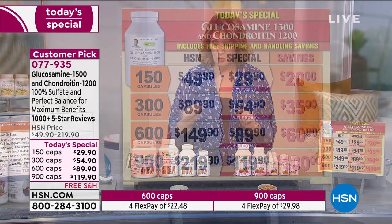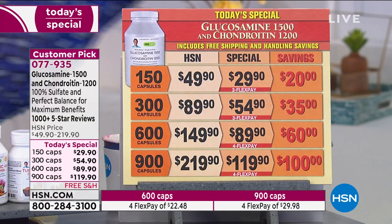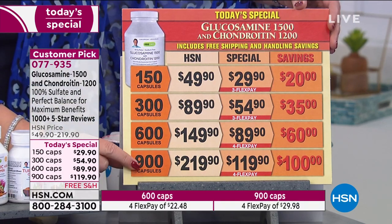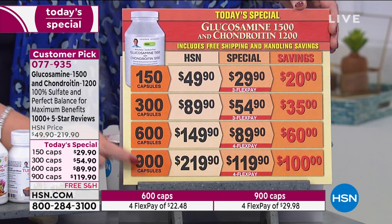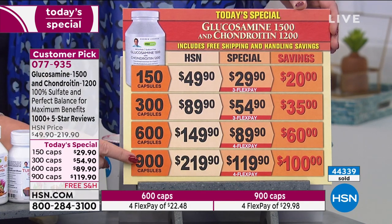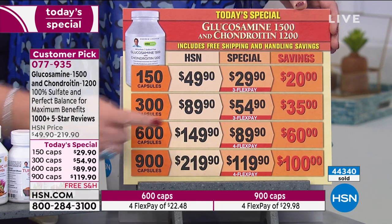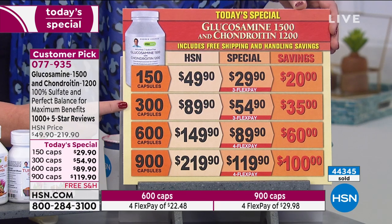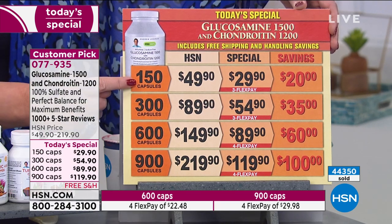I want to show you what the choices are real quick, because for the Today's Special, check it out. We're doing a 900 count — we only do that once a year. For the Today's Special, it's only $119.90 for 900 capsules. We have 600 capsules for only $89.90, and then 300 for $54.90 or 150 coming in at $29.90.